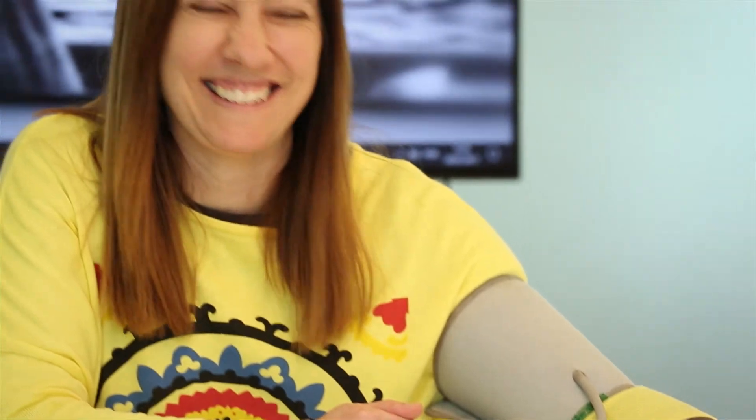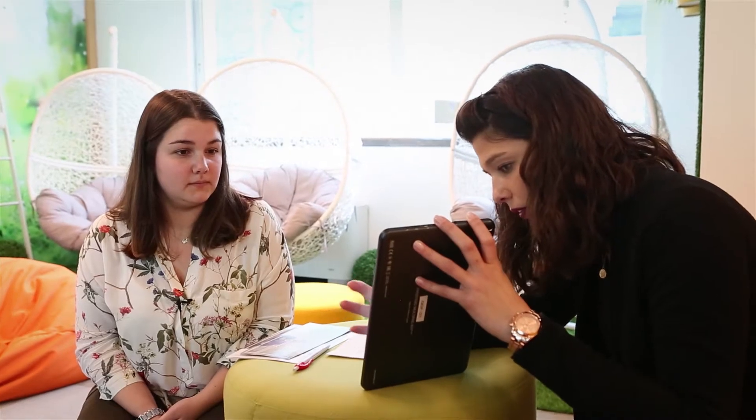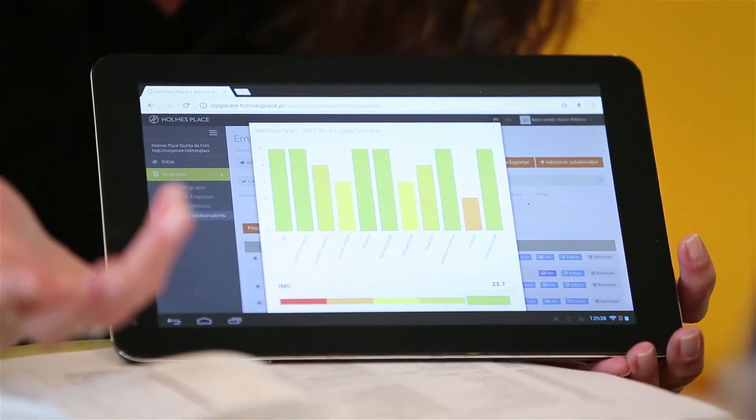Através do Wellness Can efetuamos uma avaliação individual dividida em duas etapas: uma componente de saúde e outra componente de bem-estar. Na componente de bem-estar temos uma autoavaliação por parte do colaborador relativamente a hábitos de vida saudáveis, nomeadamente hábitos tabágicos, hábitos alcoólicos, hábitos alimentares, bem-estar geral e disponibilidade para a prática de atividade física.